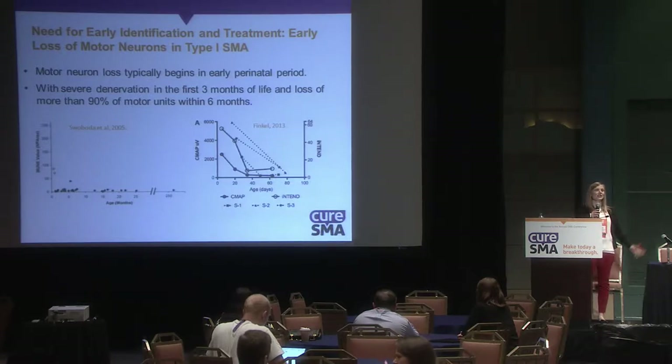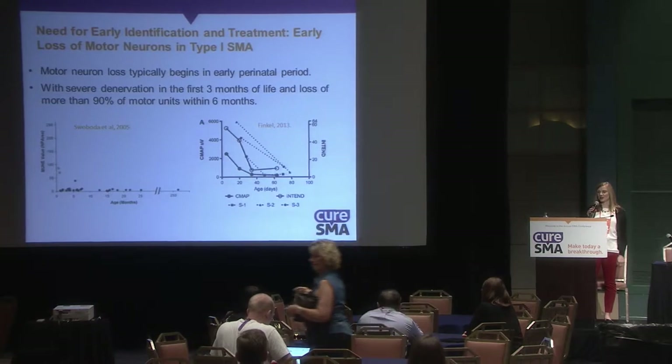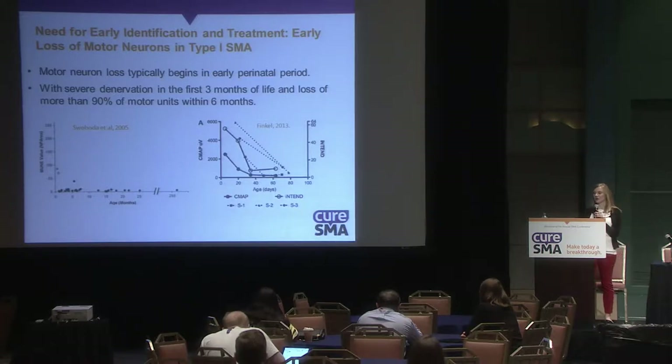We know there's a need for newborn screening in SMA, and we know that early identification and treatment is important. Work from Kathy Subota and Richard Finkel shows there's severe loss of motor neurons within the first three months of life, and there can be a loss of up to 90% of motor units within six months, with a graph also showing decline in motor function.